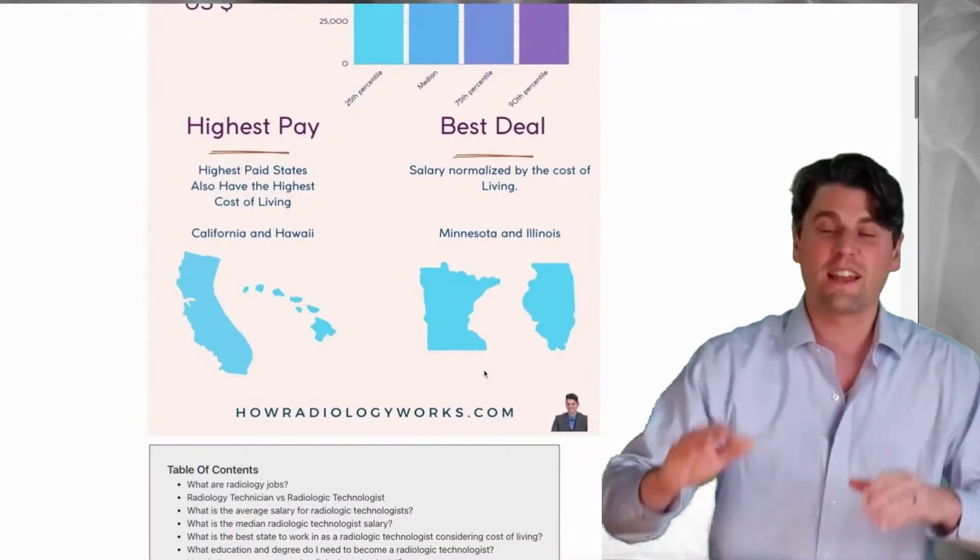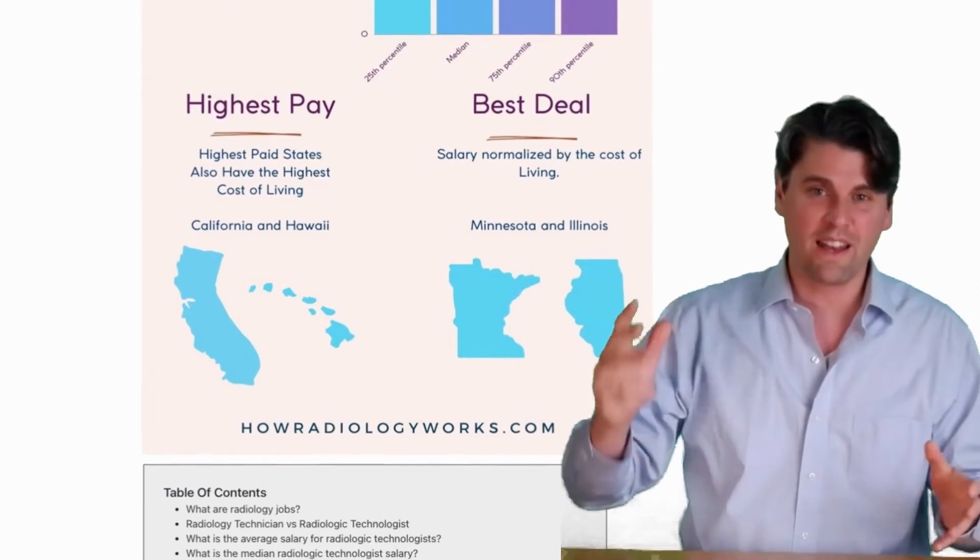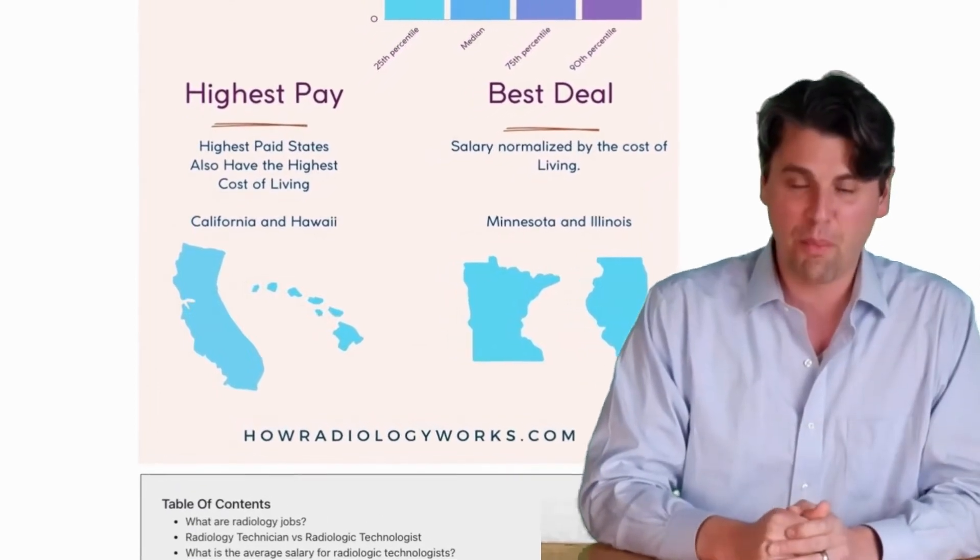But if you also think about the actual cost of living and how that factors in — when you get your paycheck, you then have to go pay rent or pay your mortgage — when you take into account the cost of living, states like Minnesota and Illinois actually come out on top.